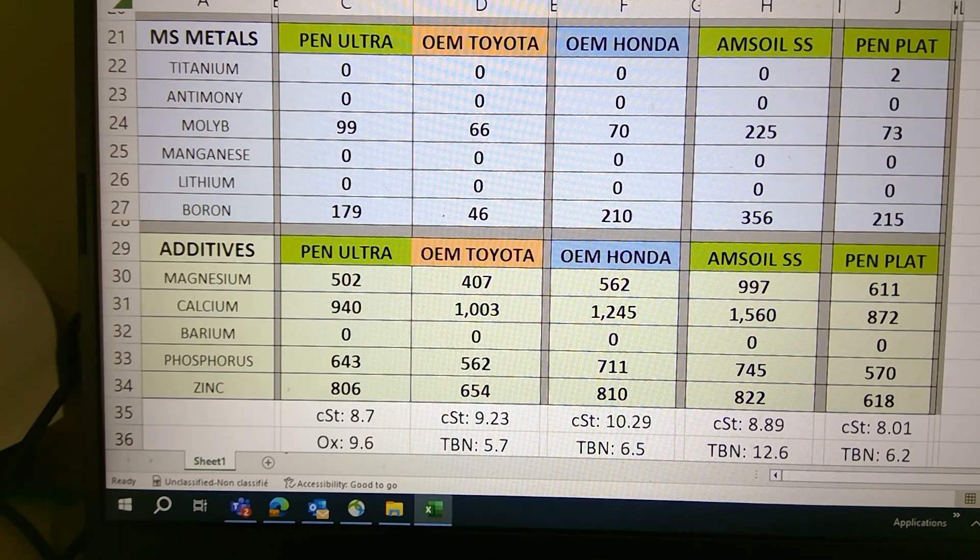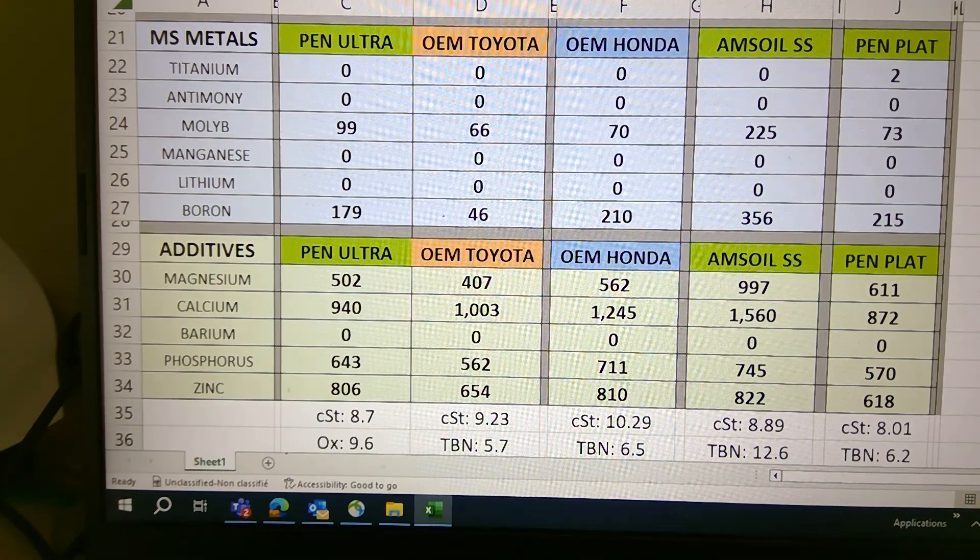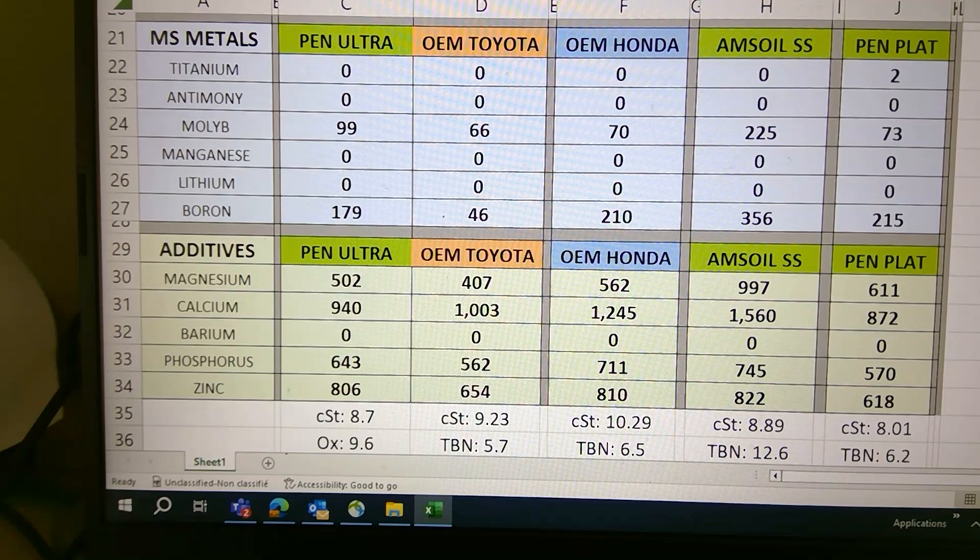The Penzoil Ultra is at 940 on calcium. For phosphorus, Honda takes the cake at 711, and zinc is the same — 810. I'm kind of sad to see Toyota, as it seems the additive package is lower than both the Honda and the Penzoil Ultra.